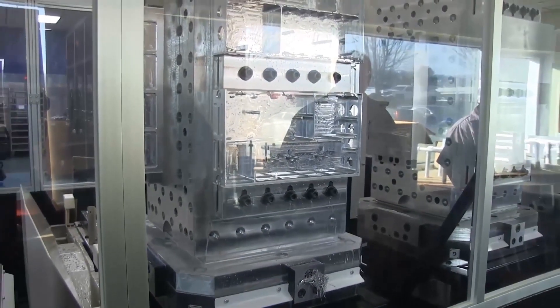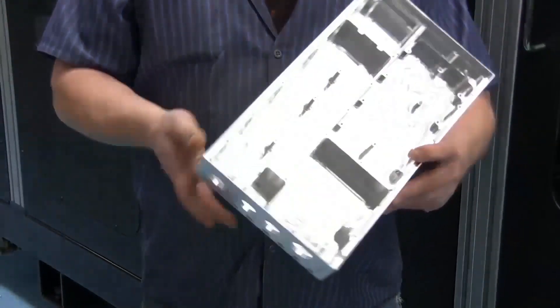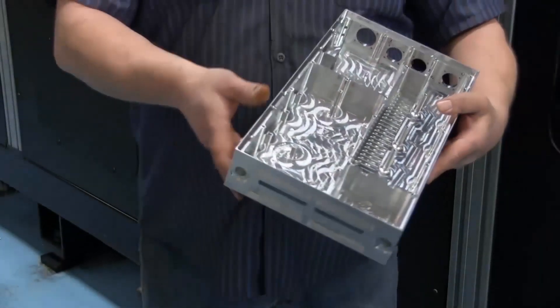In our ongoing quest to exceed the expectations of our clients, you can always count on Altec to employ the state-of-the-industry equipment and develop the best team to meet your needs.